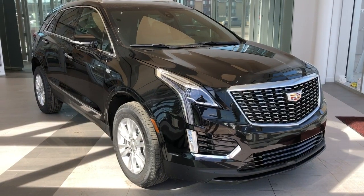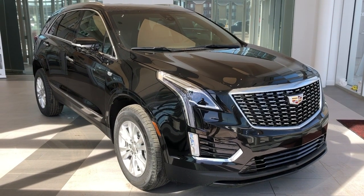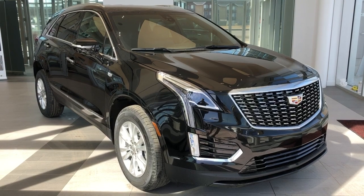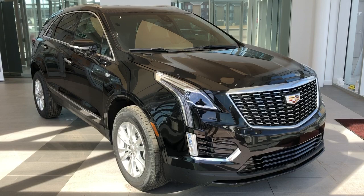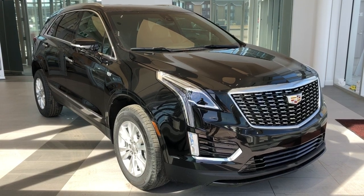Thank you for joining me for this video walk-around of the 2020 Cadillac XT5. Please subscribe to our YouTube channel for more daily Cadillac videos, and we hope to see you in at Wolf Cadillac sometime very soon.